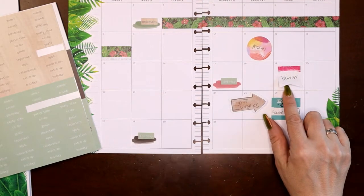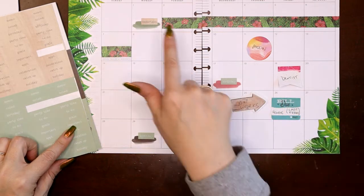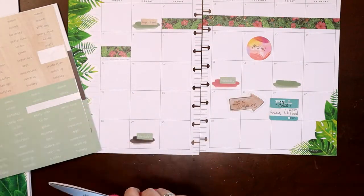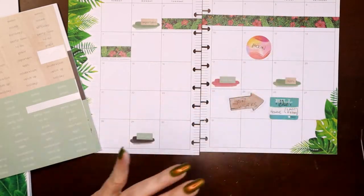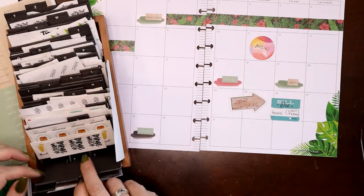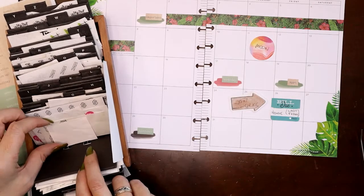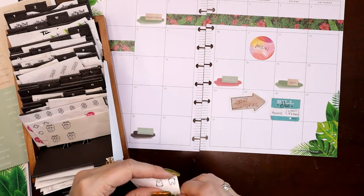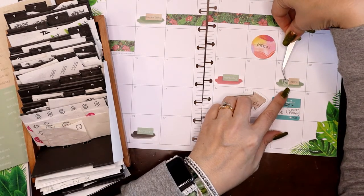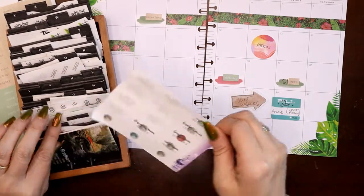And then for the dentist appointment, there's 'appointment' here. I can do another brown over green, and then I can stick a tooth on there. I have my rolodex full of sticker bits — from various Happy Planner sticker books — and here we go, I have little teeth from one of the sticker books, maybe Household or Super Mom. So we'll just put the little tooth on here. There we go!